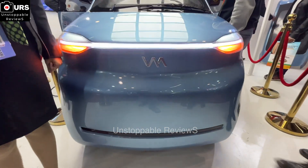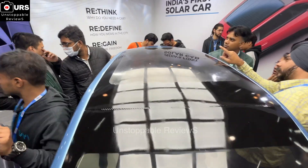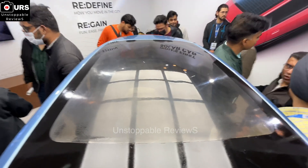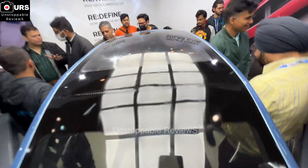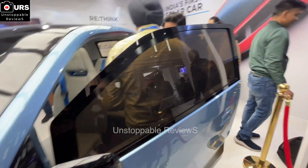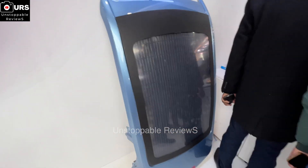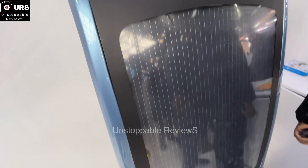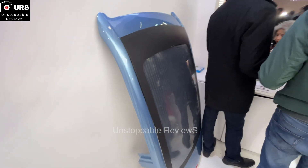It adds up to 10 kilometers of free range per day depending on the sunshine. For your daily commute, which is on average roughly 30 kilometers per day, you get one third of that as free. There's the solar panel on the right there — it can add up to 10 kilometers of free range every day, and this is in addition to the battery pack.